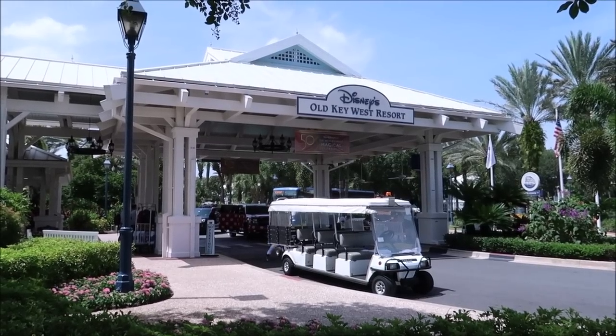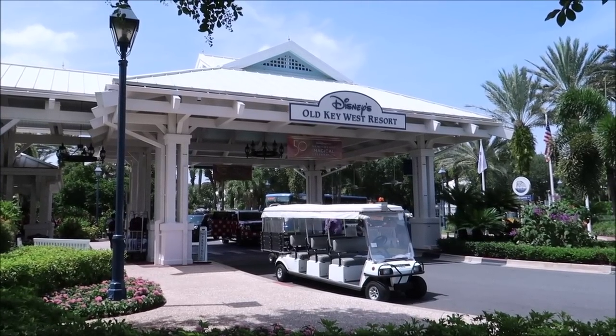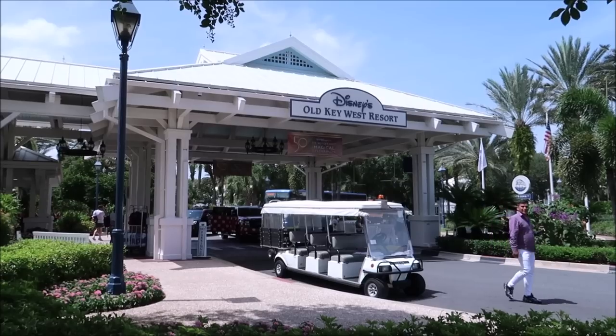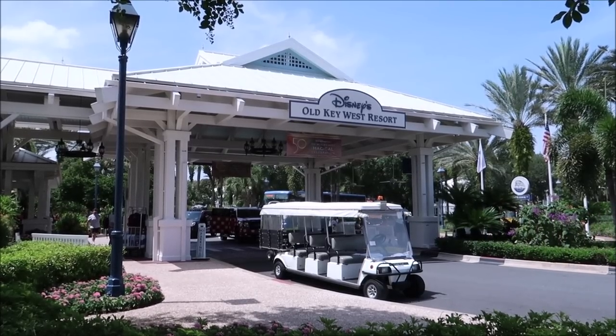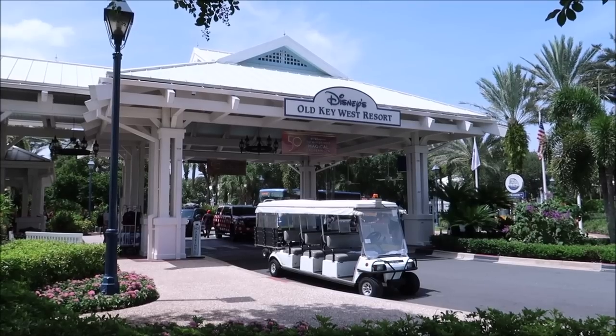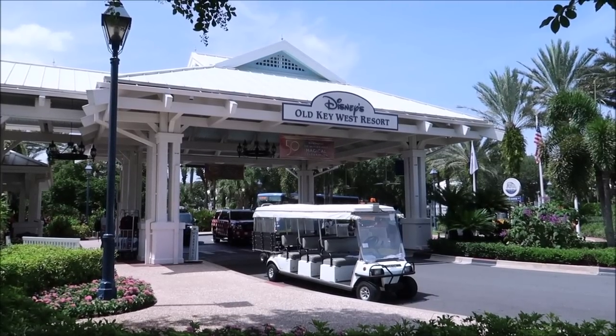Disney's Old Key West Resort is the original Disney Vacation Club Resort. In fact, when it first opened up it was just called Disney Vacation Club Resort. And fun fact, you don't need to be a DVC member to actually stay here or at any DVC Resort, and sometimes they're cheaper than staying at a value resort.